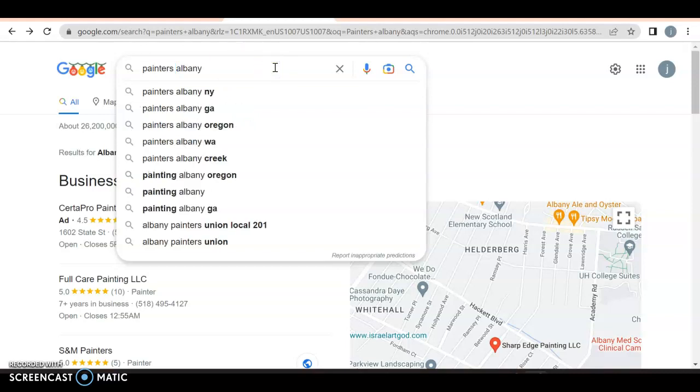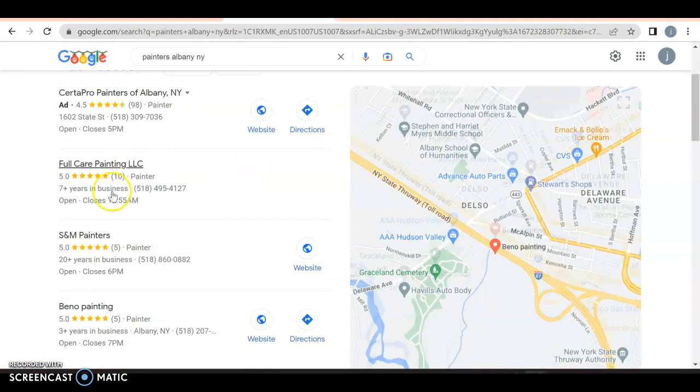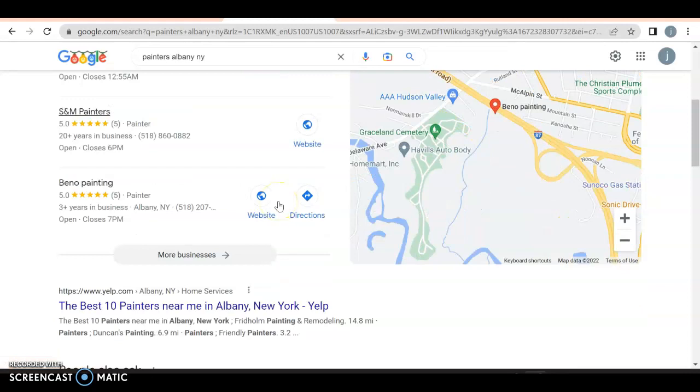I can do New York — I don't think my results will change too much. As I scroll down, I got an ad for CERTABRO Painters in Albany, but then I have another result — I don't even know how they're on top, they don't even have anything here as far as a website goes. But you have your GMB, Google My Business profile — very important to have one. About 30 to 40% of all business will come from this, so being on top is something that's very important.